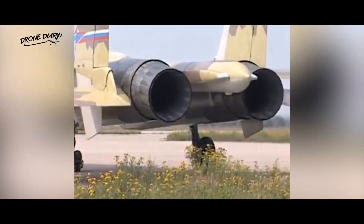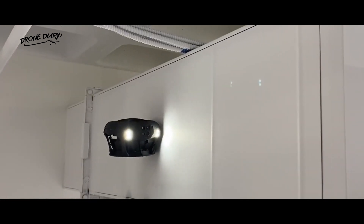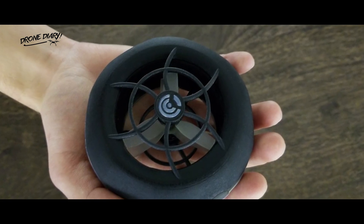The key to the drone is Clio's patented thrust vectoring technology that enables the ducted fan design to remain stable during flight. To overcome efficiency problems, the drone uses counter-rotating propellers on top of each other, surrounded by an enclosure.